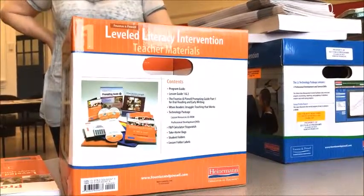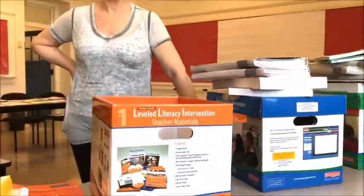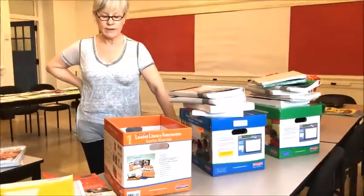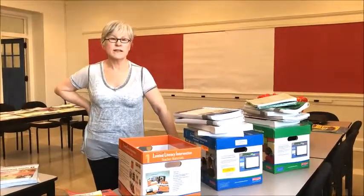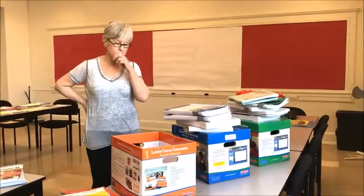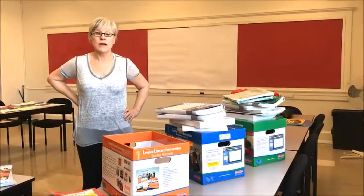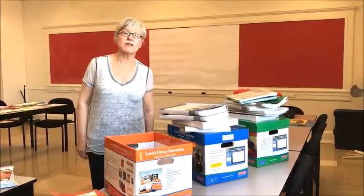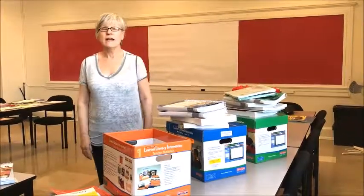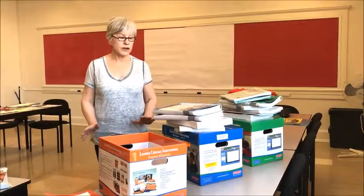Hi everybody, good morning. I'm standing here with Scott. We thought we'd throw together this very quick little video on the Fountas and Pinnell system, because we're getting a lot of confused emails requesting ERI or leveled readers or leveled literacy intervention in preparation for the conference next week, and I thought I'd do just a quick overview of what this is.